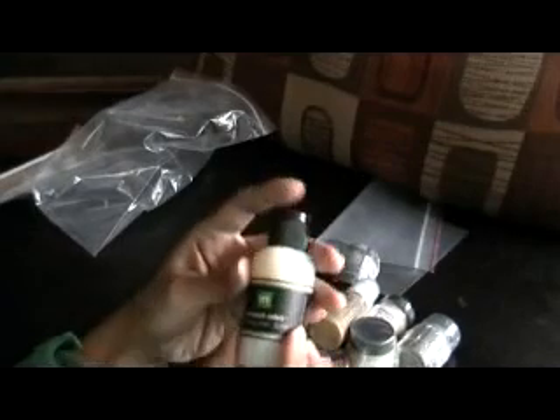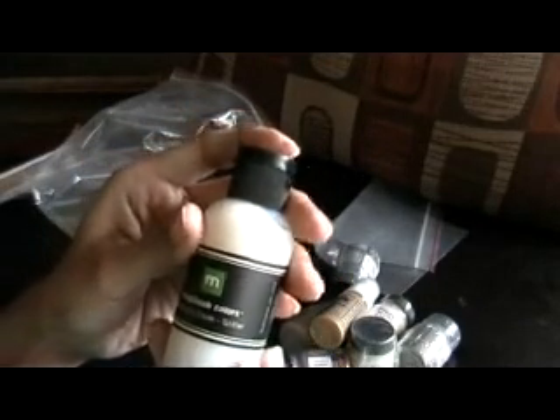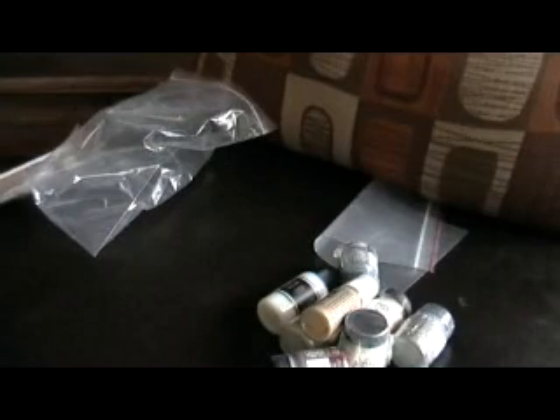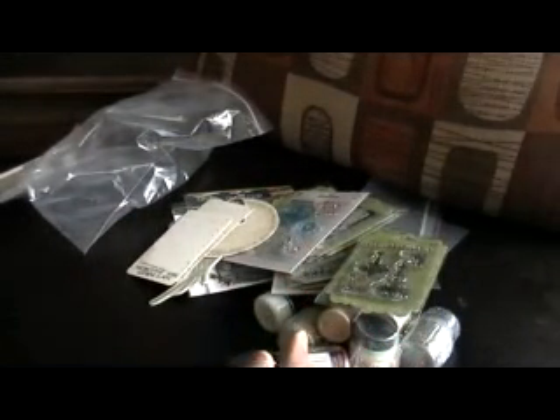Then I got this liquid pearls, which I'm excited to try. And I also bought this specialty glaze glitter — I'm going to try it out, and if anybody knows how to use it, leave me a comment. So that's my haul, ladies. I hope you enjoy it. Thanks for watching, and leave me a comment. Thanks!